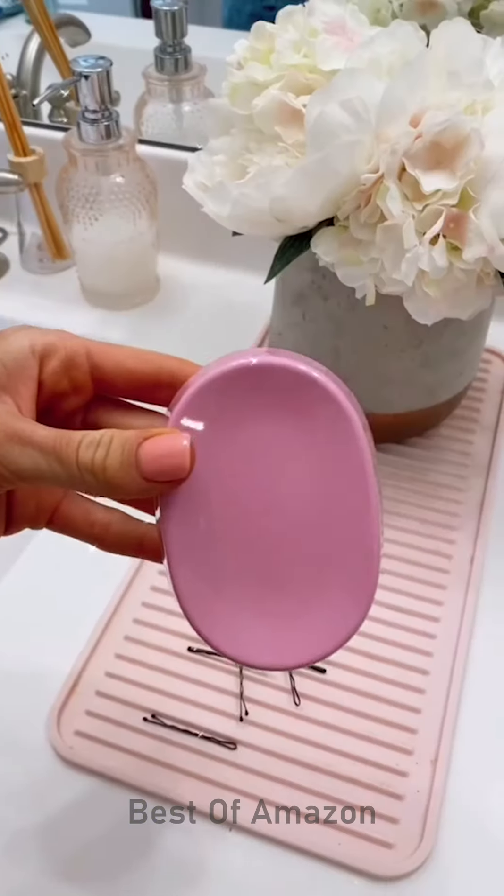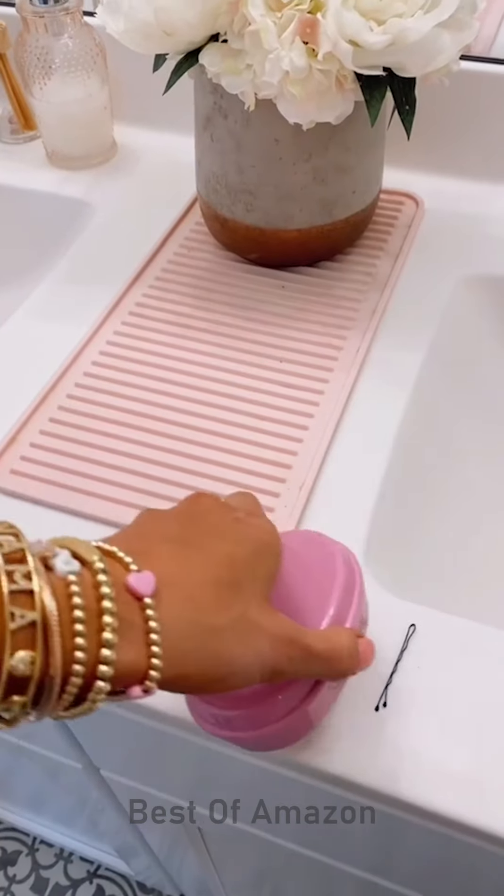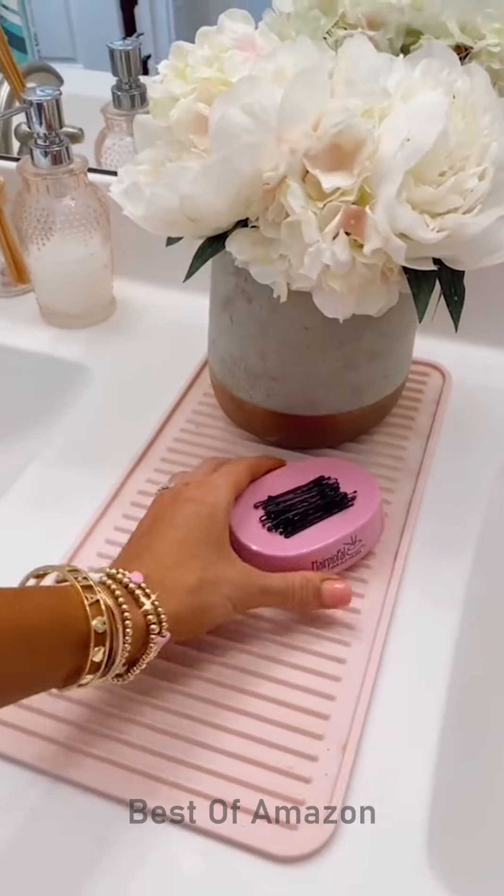Amazon bathroom favorites. This magnetic hair holder will pick up all your bobby pins or catch them if you toss them into the bowl surface. And it's cute enough to leave on your counter.